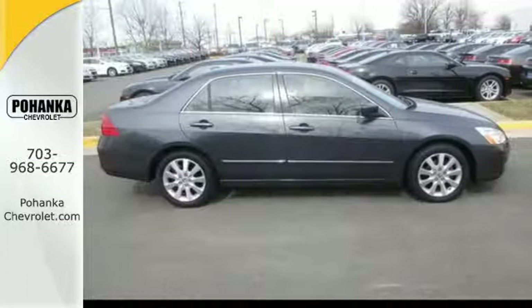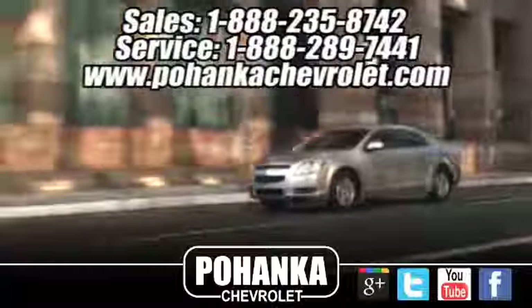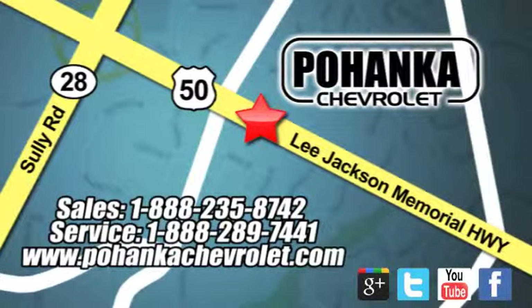As both critics and consumers will attest, the Accord is one of the best cars sold in America. See it for yourself today. Bohenga Chevrolet is a great place to buy a car. We're conveniently located at 13915 Lee Jackson Memorial Highway, Route 50 in Chantilly.